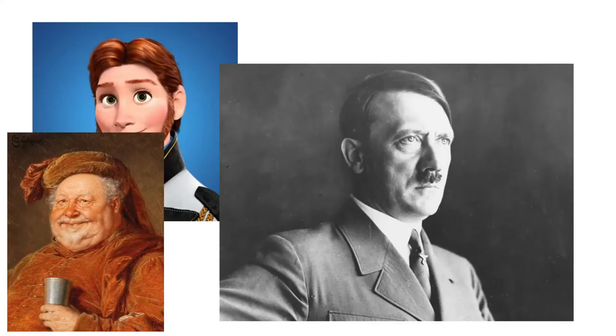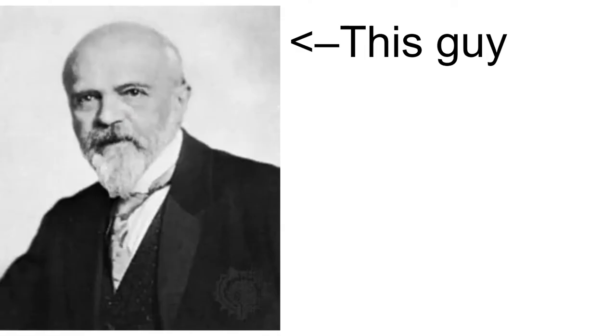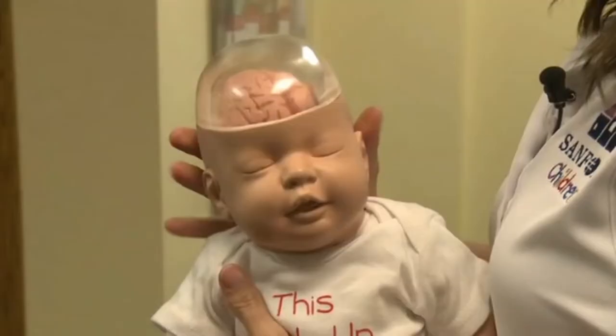Scientists saw this and were filled with determination and will to discover how they could one day harness this great power. The first person to actually do it was a man named Hans Adolf — not that one — Drew Edward Driesch, who discovered that by shaking two sea urchin embryos, much like you would shake any child, you can split them into two completely similar sea urchins after birth.